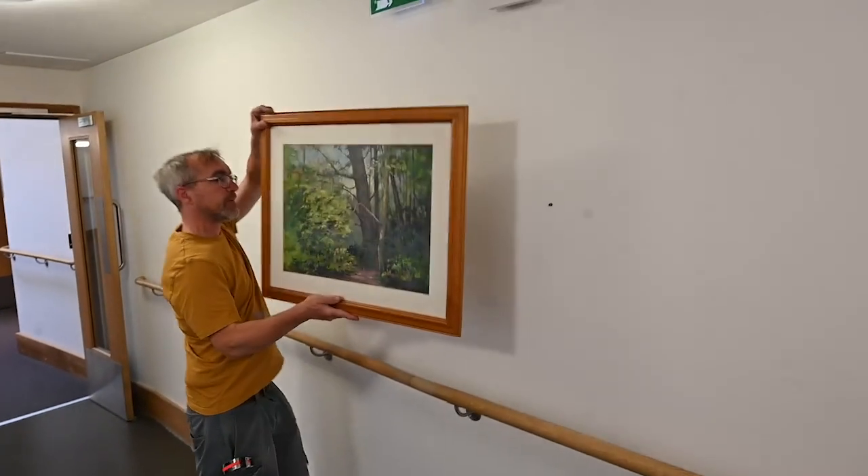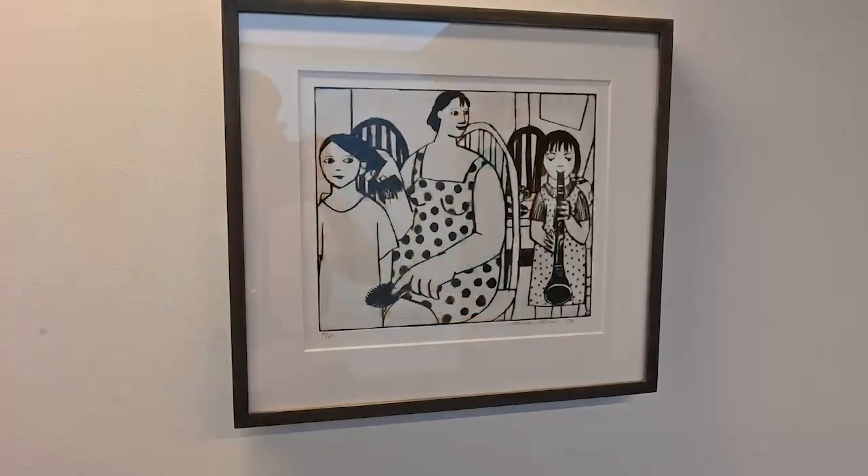St Michael's Hospice has been a partner with Paintings in Hospitals since 2019. Twenty-six artworks went in at that stage and we've just put another five artworks in here, including these in the nurses' area.